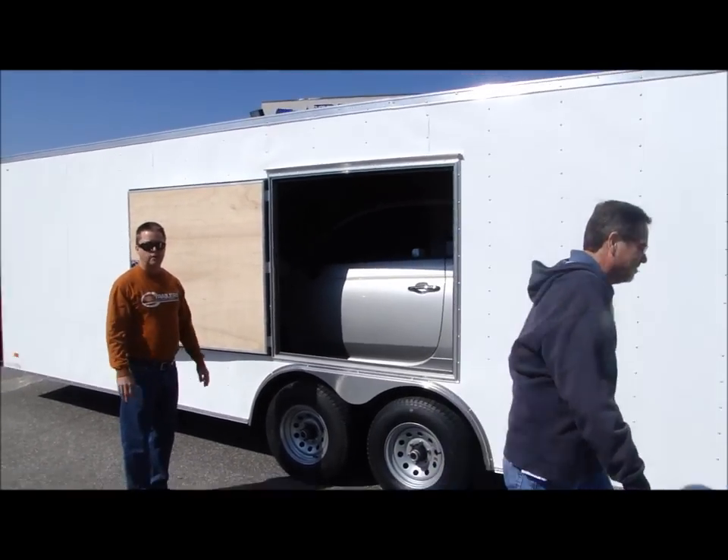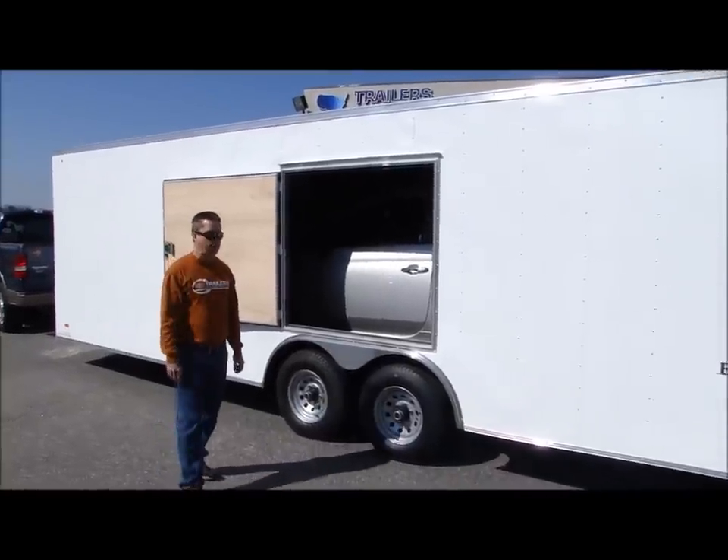As you can see, there's the benefits of having an escape door on an enclosed car trailer. Once again, we do keep these in stock.